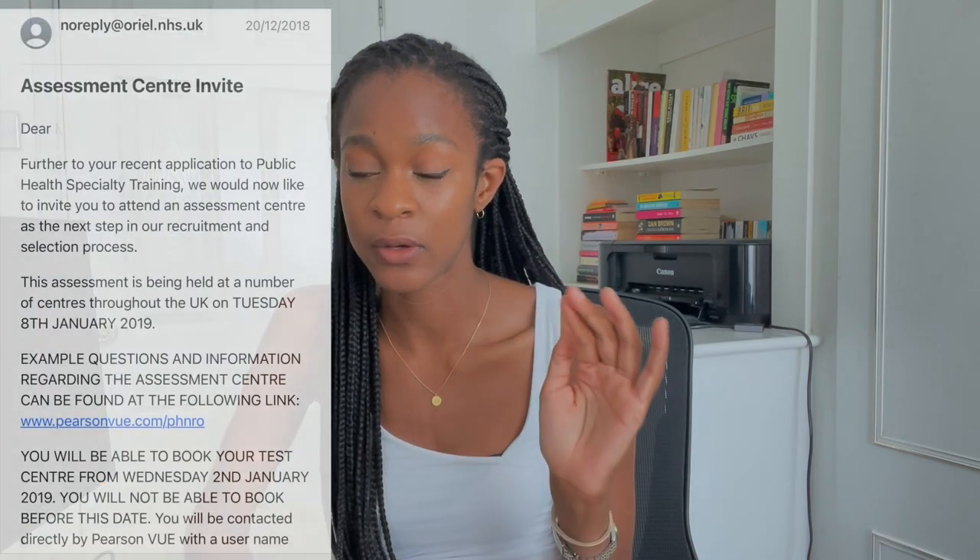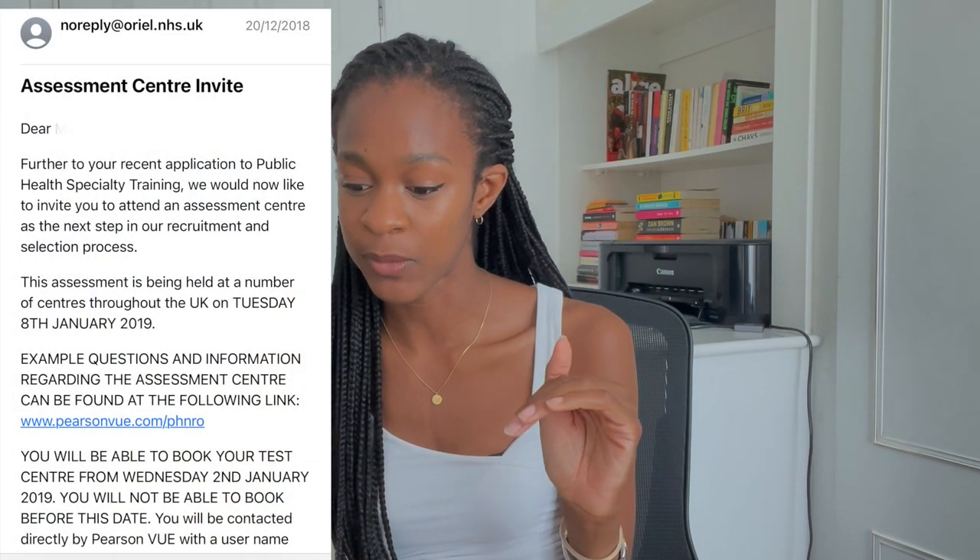I made my application in November when the applications opened and I didn't hear anything until about the 20th of December, when I got an email saying I'd been invited to the assessment centre. Essentially, if they look at your application and feel you've met the entry requirements, you then get invited to the assessment centre.